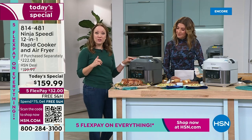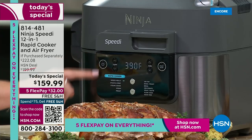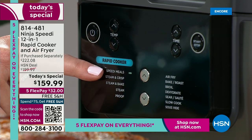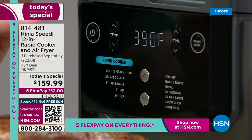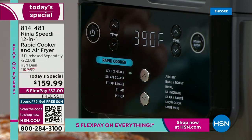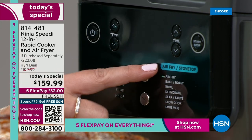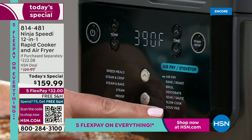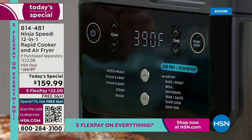Let me walk you through all the different functions on the front again. You have the lever on top that goes between rapid cooker and air fryer, selecting the two different sides. On the rapid cooker side: Speedy Meals — 15-minute meals, over a thousand online with the Speedy Meal Builder. Steam and Crisp — steaming from the bottom and crisping from the top. Steam and Bake — that's going to change your baking game. Steam and Proof for breads and doughs. On the opposite side: air fry, bake and roast, broil, dehydrate, sear and sauté, slow cook and sous vide.